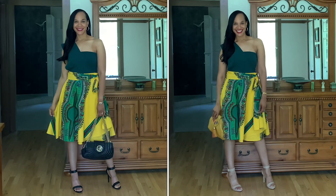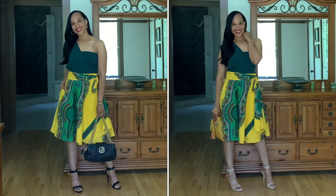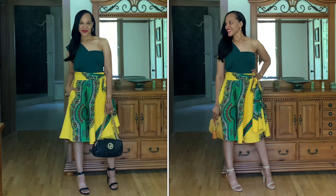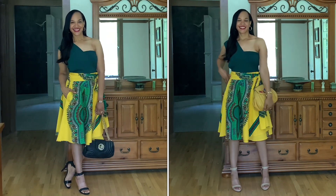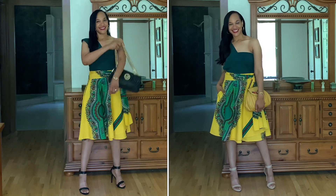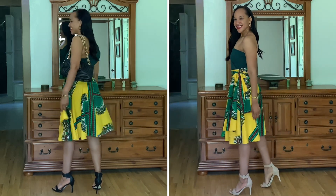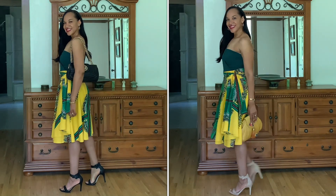For look number two, I couldn't decide, so I need your opinion — let me know which one you like best. For the first option, I have my Henry Bindle bag and my black Gianni Beanie sandals. For the second option, my new Gianni Beanie sandals and a vintage thrifted Sharif bag that I got off Poshmark. I'm leaning towards look number two. Let me know in the comments below which one you like best.